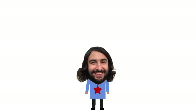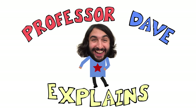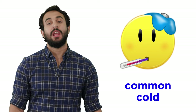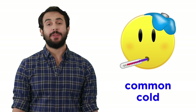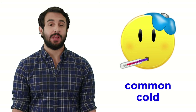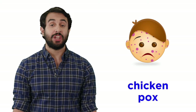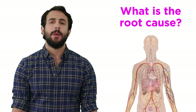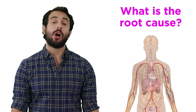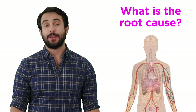Hey, it's Professor Dave, let's check out some microbes. If you're a living, breathing human being, you've probably come down with a cold at some point in your life. Maybe you've suffered from food poisoning, or chicken pox, or taken antibiotics for an infection. But have you ever wondered what causes these diseases? What's going on inside the body?